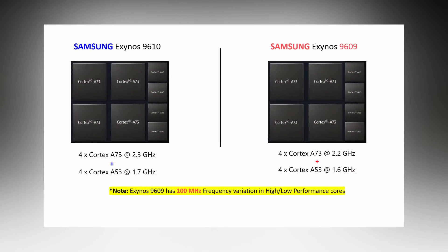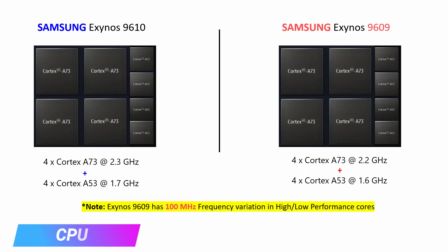Coming to the first and most important aspect: the CPU. The Exynos 9610 uses four powerful cores based on ARM Cortex-A73 clocked at 2.3 GHz, and four power-efficient cores based on ARM Cortex-A53 clocked at 1.7 GHz. The Exynos 9609 also has four powerful Cortex-A73 cores but clocked at 2.2 GHz, and four Cortex-A53 cores clocked at 1.6 GHz. Based on the core clocks, we can see a slight downgrade of 100 MHz in both high and low-performance cores.